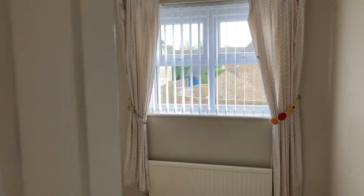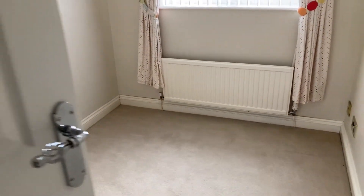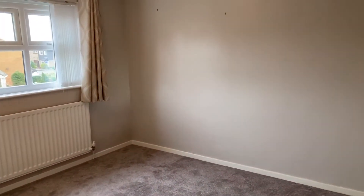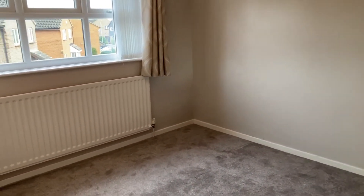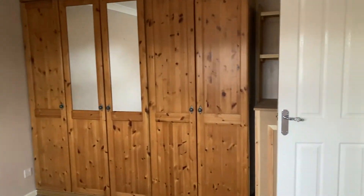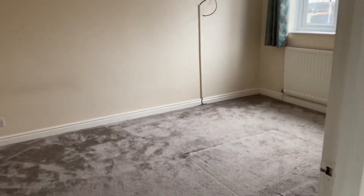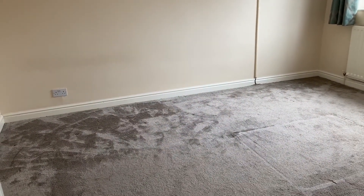Just across here is bedroom three — the smallest, but still a good size single. Then into bedroom one, which has fitted wardrobes as well. Then onto bedroom two. The two bedrooms are quite similar in size, so you could mix them up — you could have this one as bedroom one as well; it looks out onto the back.